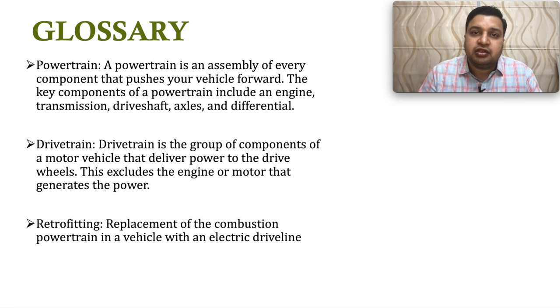The second term is drivetrain. What is drivetrain and how is it different from powertrain? When we remove the engine from the powertrain, the remaining parts connecting the engine and the wheels are called the drivetrain.